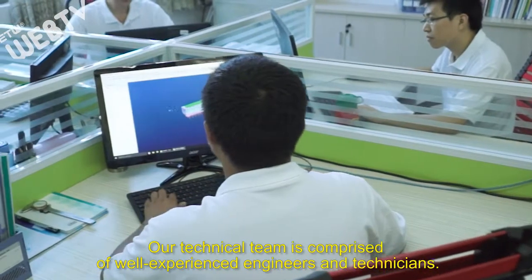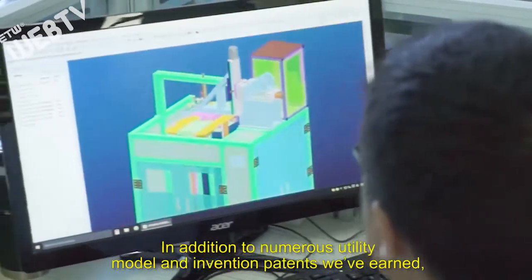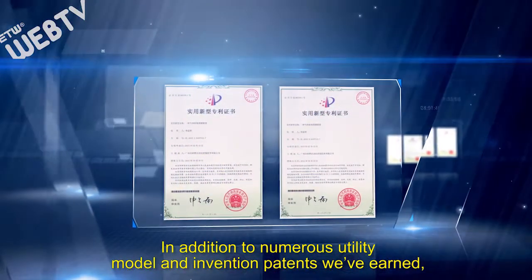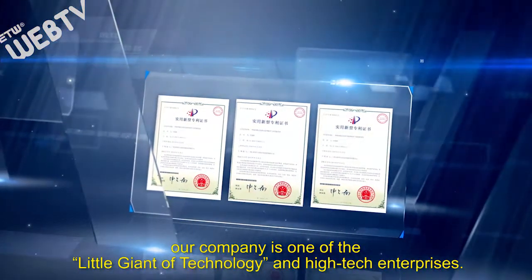Our technical team is comprised of well-experienced engineers and technicians. In addition to numerous utility model and invention patents we've earned, our company is one of the little giant of technology and high-tech enterprises.